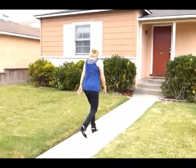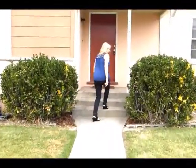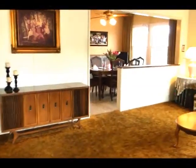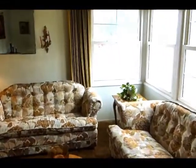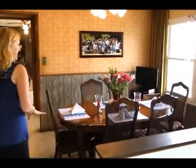It's got a newer roof. This home is 1,900 square feet, so it's a large house. Nice open living room. I love that corner window — it gives you a great view of the neighborhood, lots of light coming through here. It's open to the formal dining room.